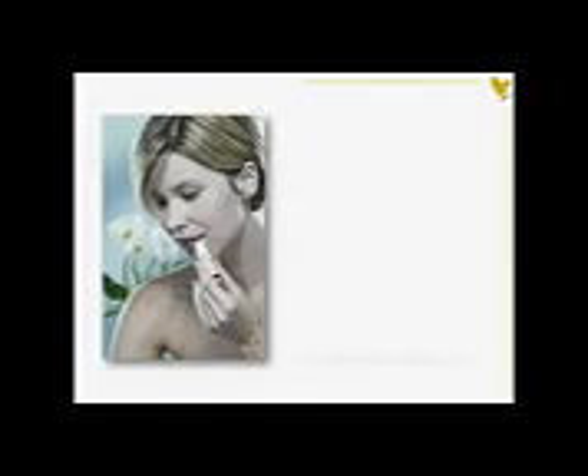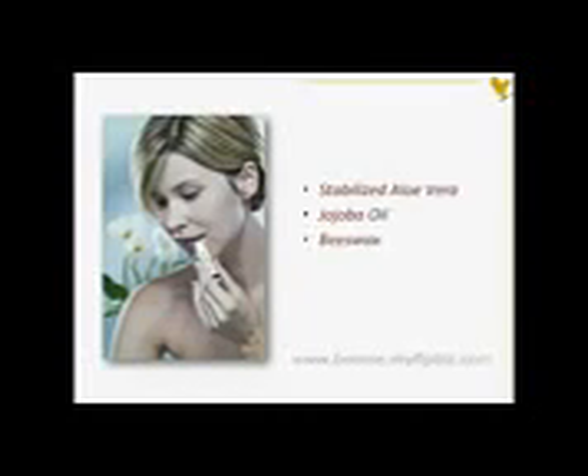The soothing properties of Aloe Vera are ideally suited to care for your lips. Aloe, jojoba, and beeswax combine to create the finest all-season lip product on the market today. Aloe Lips soothes, smooths, and moisturizes chapped and dry lips.